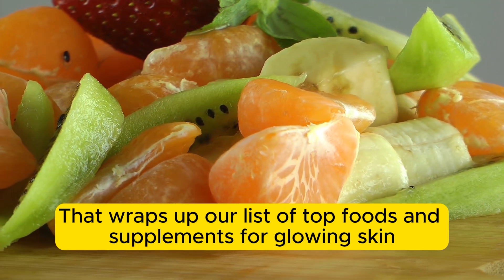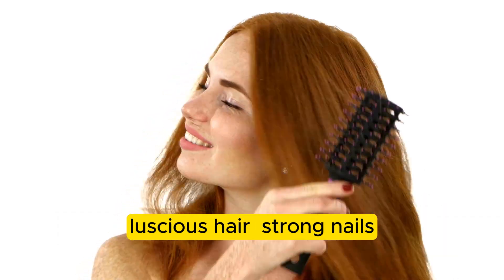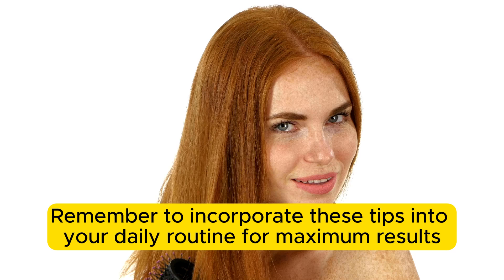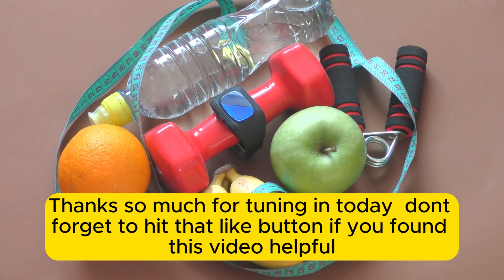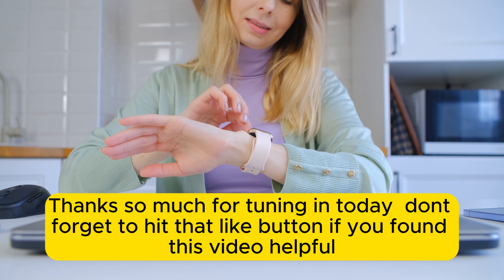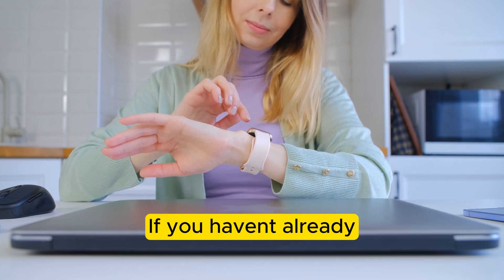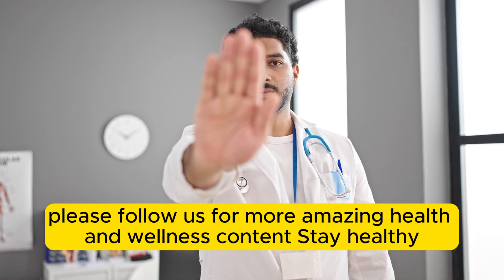That wraps up our list of top foods and supplements for glowing skin, luscious hair, strong nails, and happy joints. Remember to incorporate these tips into your daily routine for maximum results. Thanks so much for tuning in today. Don't forget to hit that like button if you found this video helpful, and please follow us for more amazing health and wellness content. Stay healthy!